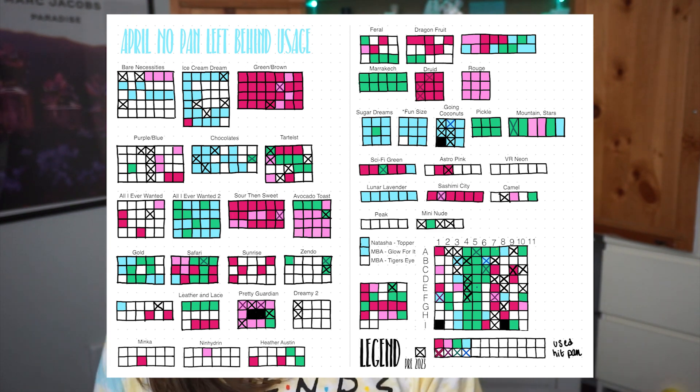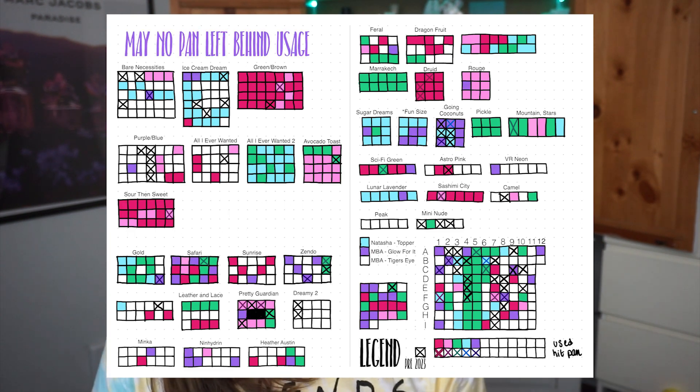The other information I normally cover in these videos is a recap on palettes used and thoughts and goals for the next month. Since I'm already in July and haven't yet updated my June No Pan Left Behind, we're just going to skip that — but stay tuned for a couple of days from now when I post my June No Pan Left Behind. I wanted to split these up so I could go over a lot more information in each video.